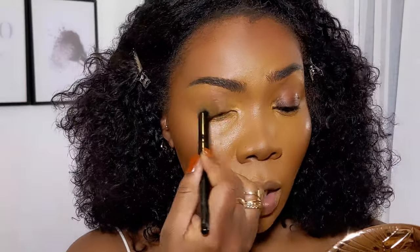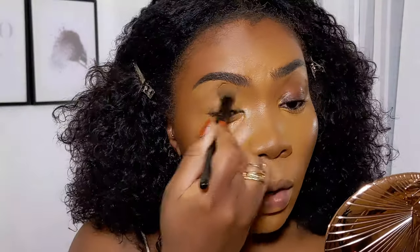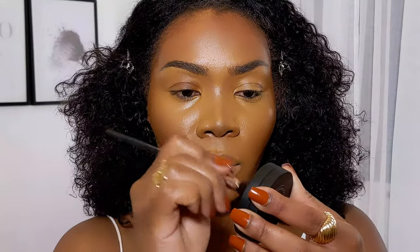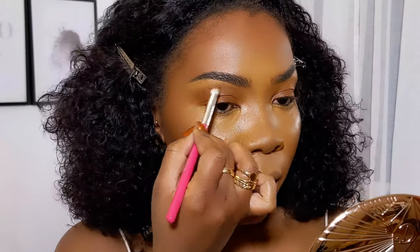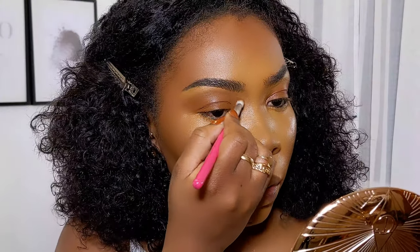Now I'll get into the eye look. I'm taking my concealer brush — just whatever's left on the brush — to stamp it on. Actually I'll take a bit off my hand and prime my lids. Keeping in mind this is a bronze soft glam, I'll take the cream bronzer again from the Melt Sculpt Stack and use it as a primer for my lids. I already have concealer on, but this adds a bit of bronziness. I'm blending up the edges of the cream bronzer and creating the shape that I want.